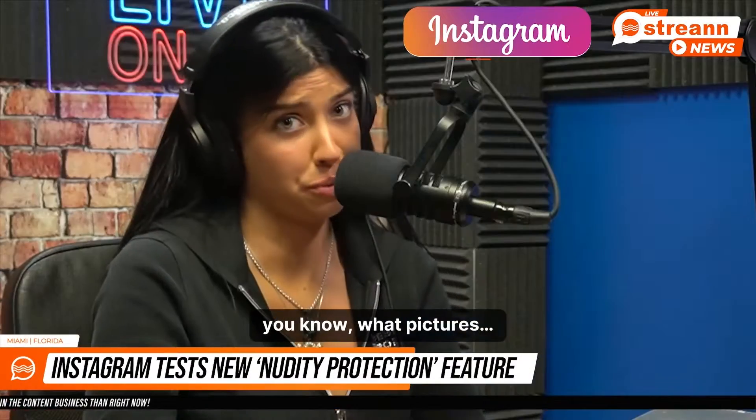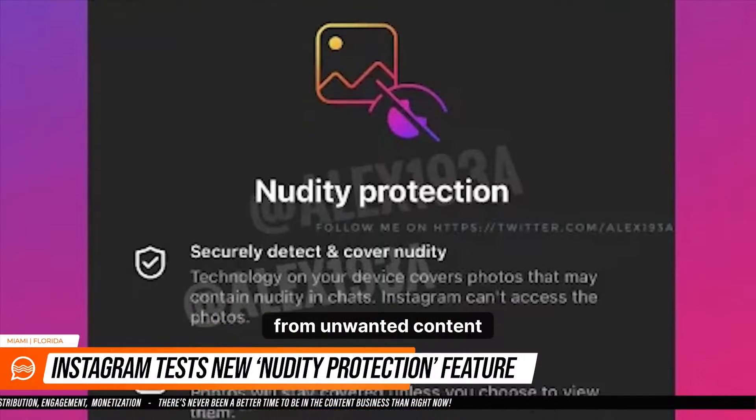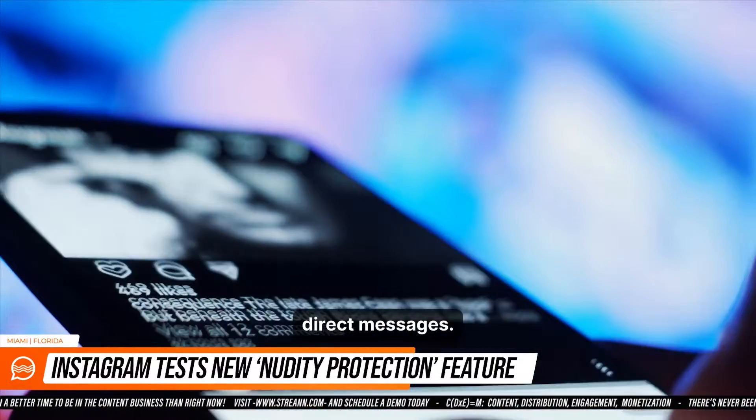Are you tired of unsolicited you-know-what pictures? Instagram is testing out another way to protect users from unwanted content exposure in the app, with a new nudity filter that would block likely nudes in your IG direct messages.